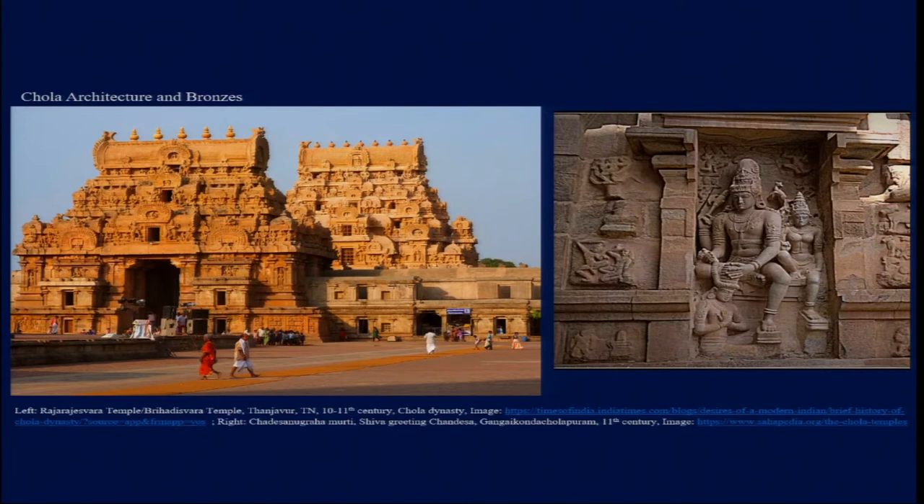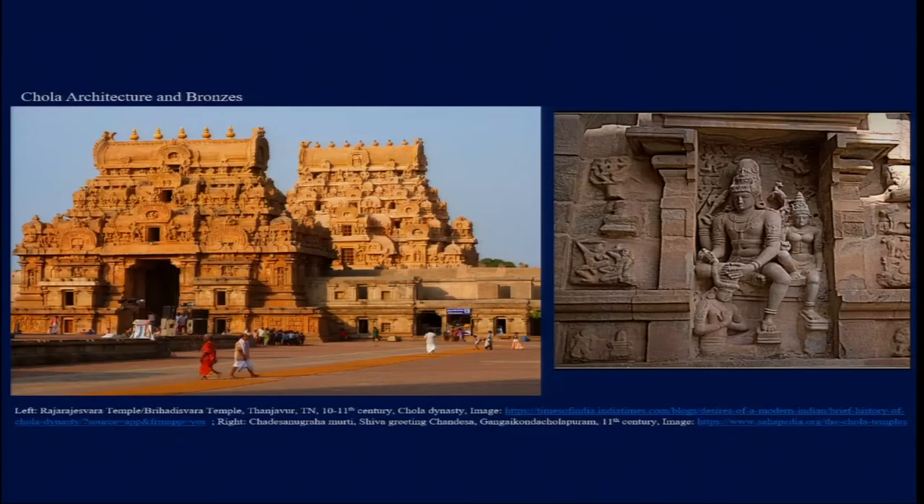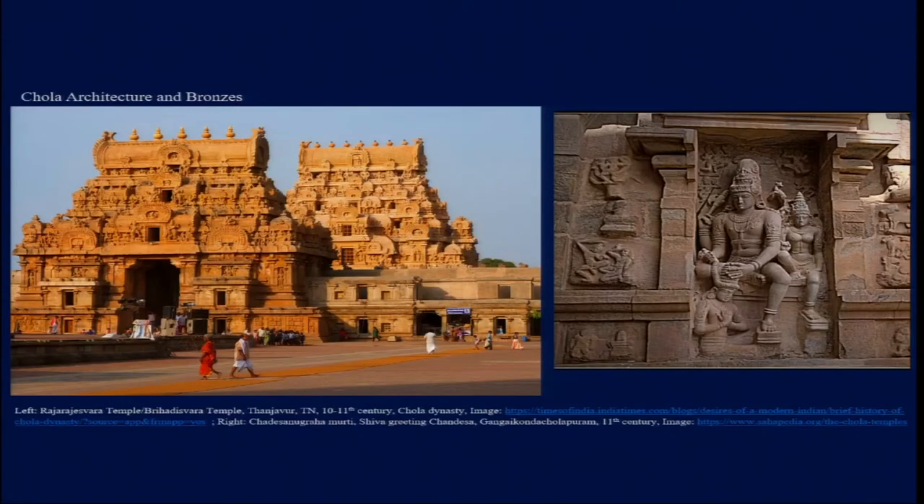In other cases, some of the grand Chola temples that came into prominence were made entirely of granite stone. Granite marks a departure from sandstone used previously — sandstone is comparatively easier to carve, while granite is one of the hardest stones to carve. For this reason, the images in Chola temples have a different surface texture and level of detail compared to the sandstone temples built by the Pallavas in Kanchipuram and Mamallapuram.